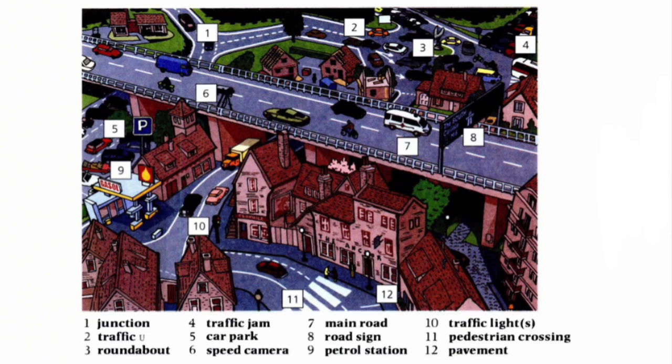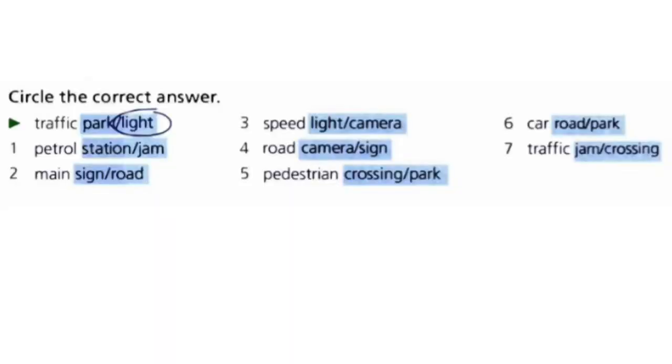We have some exercises — let's check them together. Number one: circle the correct answer. You have two options and you need to choose one of them. You have about one minute to choose.